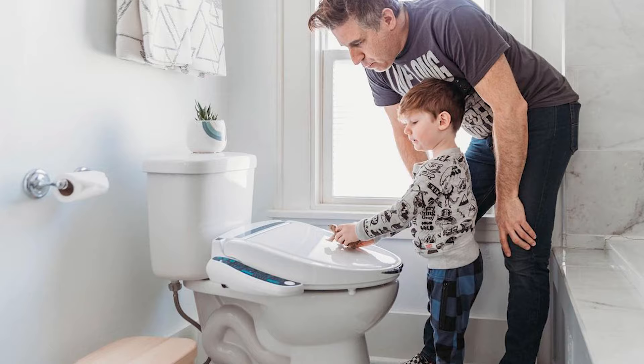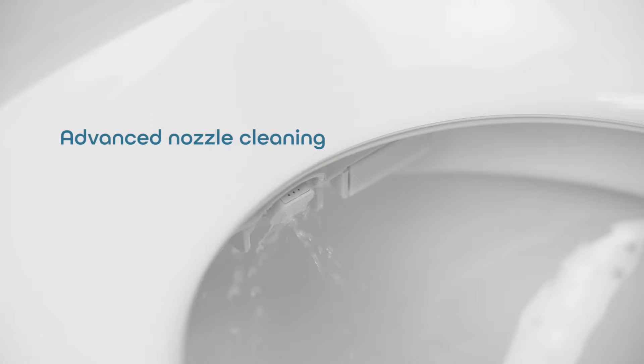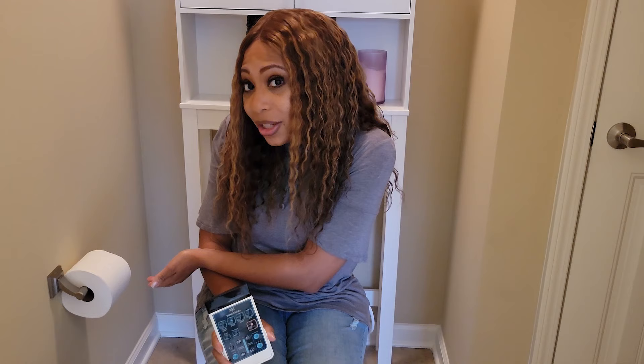I've been using this bidet for a couple of months now and it has been the best thing for me and also for my family. We all feel so much cleaner after we use the restroom, and as you can see we're not going through nearly as much toilet tissue as we were before.